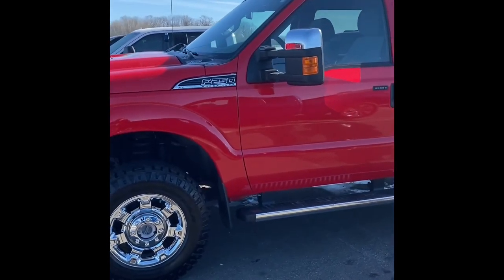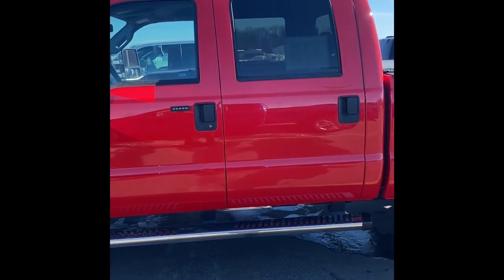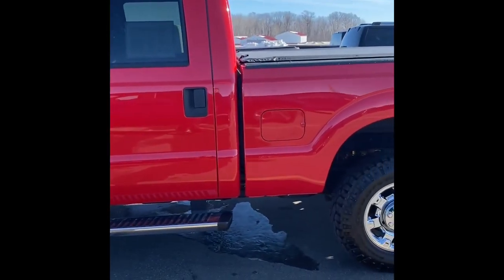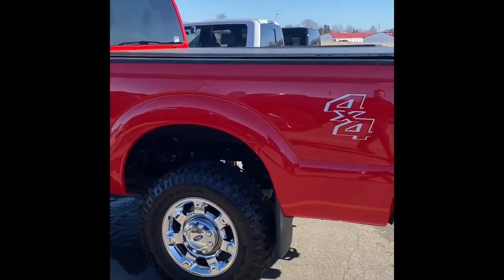Now normally we have this marked at $39,995, but today we will be willing to send this home with a lucky customer at a promotion price of $34,875. That's a savings of $5,120.